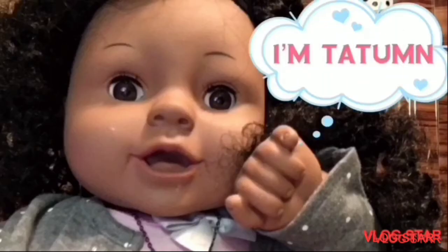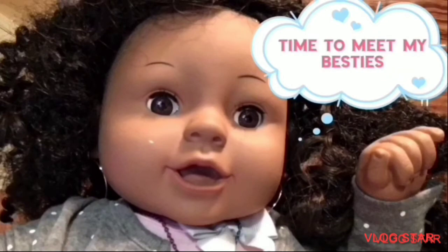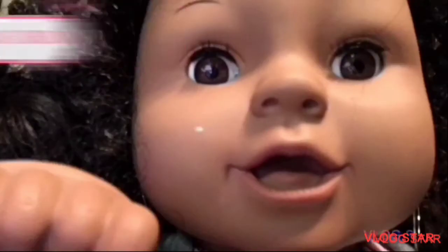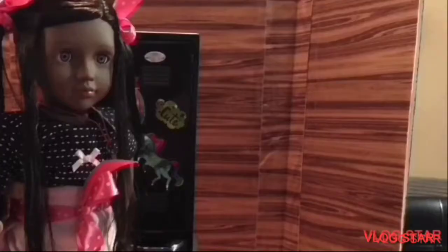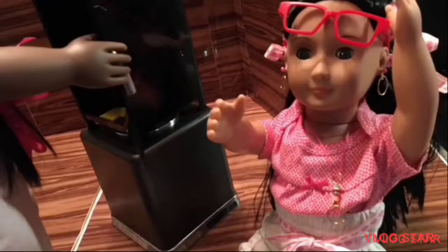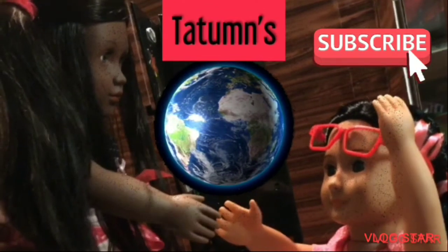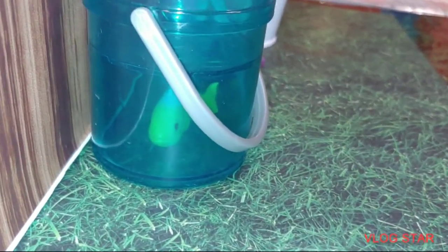Hello and welcome back to another Tatum's World. You're going to be here today, guys. We have an exciting video, me and the dogs.